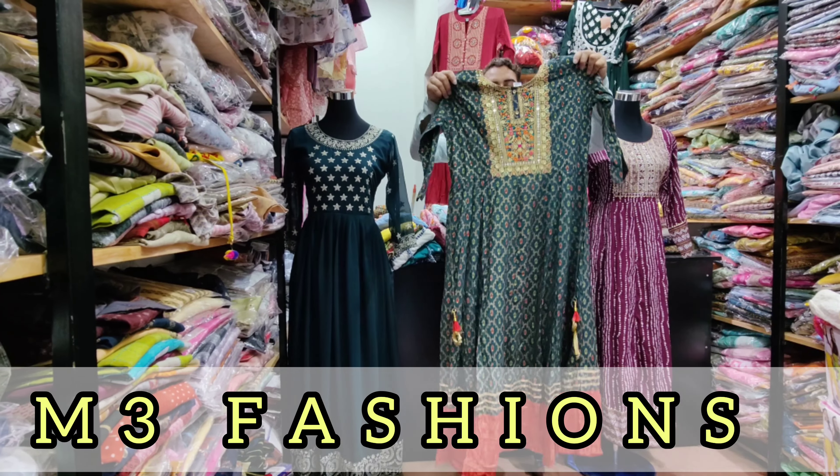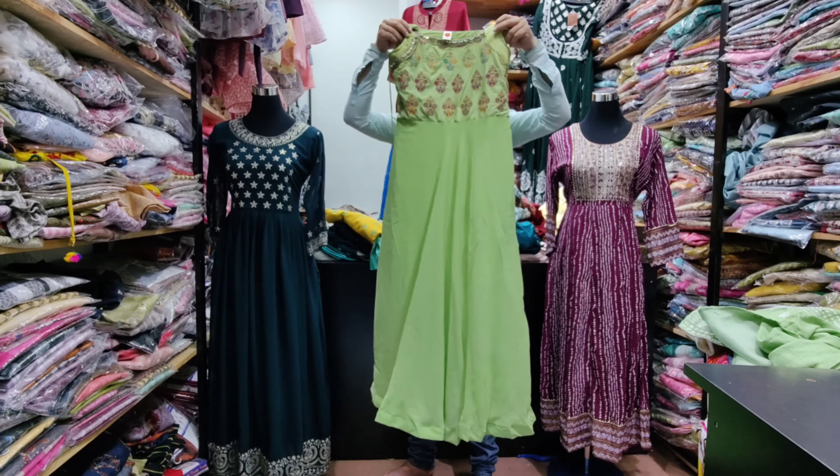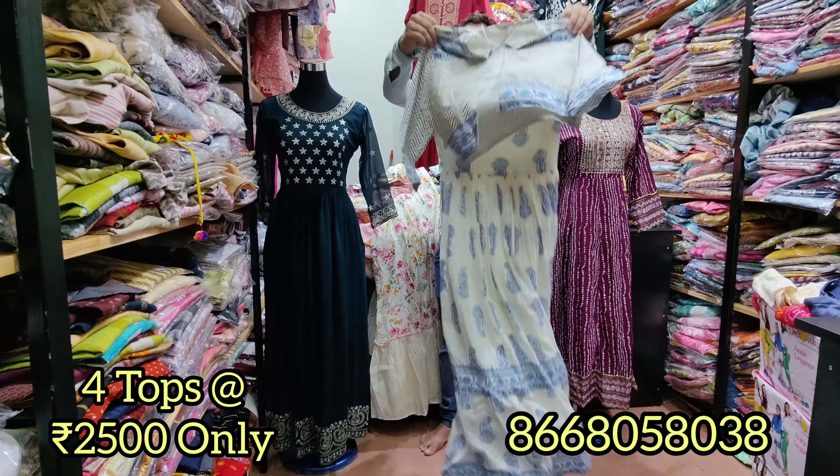Hello viewers, welcome back to M3 Fashion YouTube channel. In this video, we will see a popular combo of our shop.